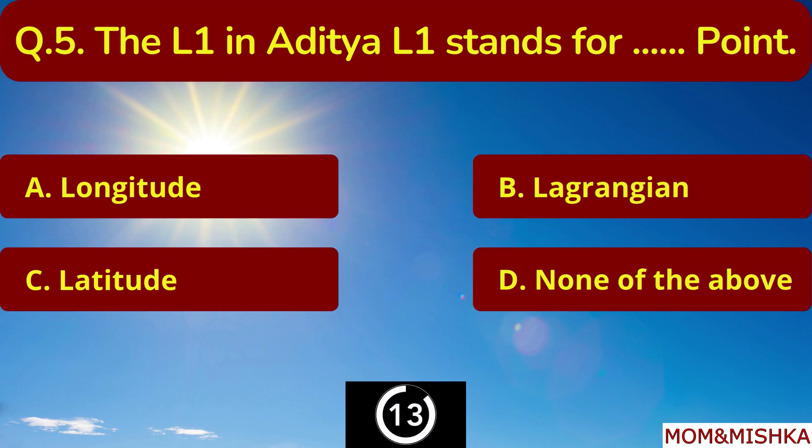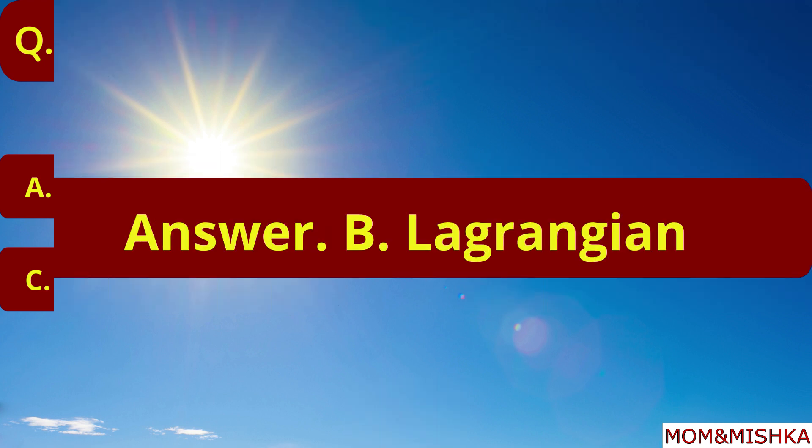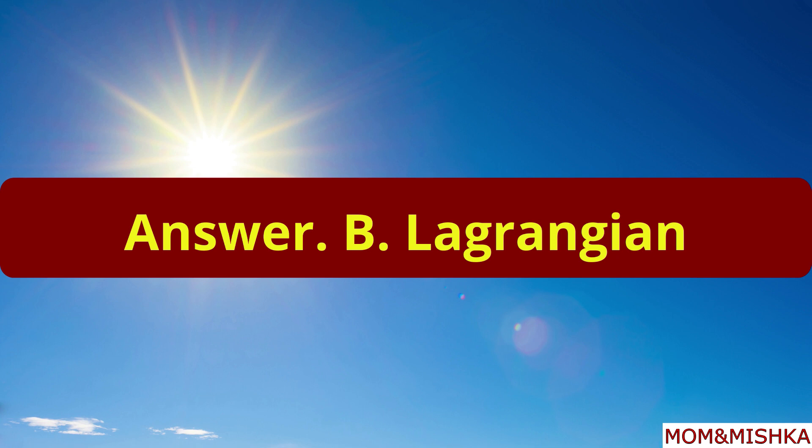The L1 in Aditya L1 stands for which point? It stands for Lagrangian Point. Option B.